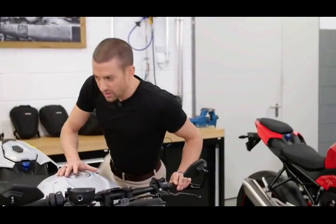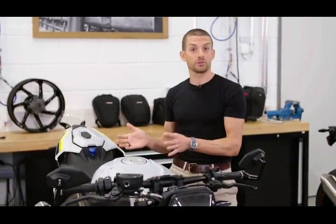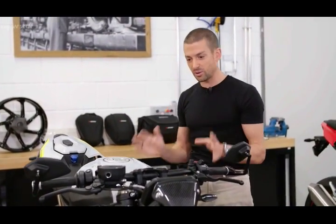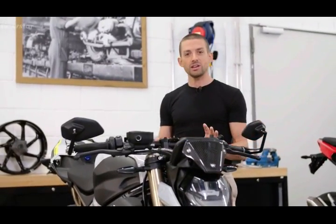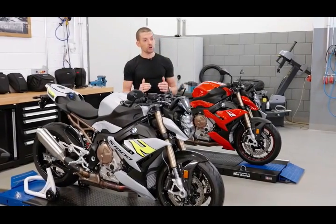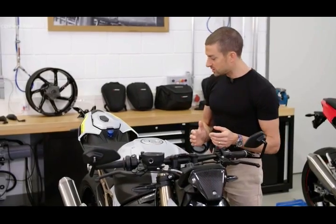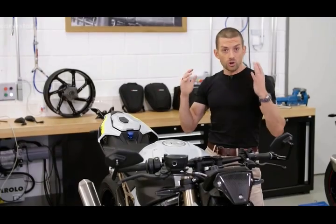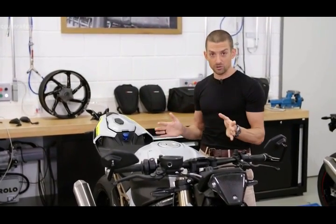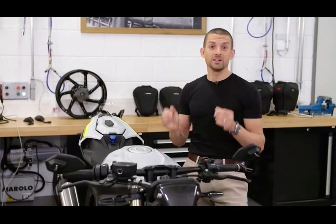Not only if you add in the M package or options such as the DDC suspension will you get a bike that does anything the most premium superbikes offer — and some of that won't even be available on superbikes. Even in base model configuration, you'll get a lot of stuff you'll want on the twisties: 165 horsepower with a mid-range optimized torque curve, a class-leading 6.5 inch TFT display, and what really sets us apart — cornering ABS and DTC traction control as standard. As a product manager, I'm really proud that we have these functions as standard in this third generation.